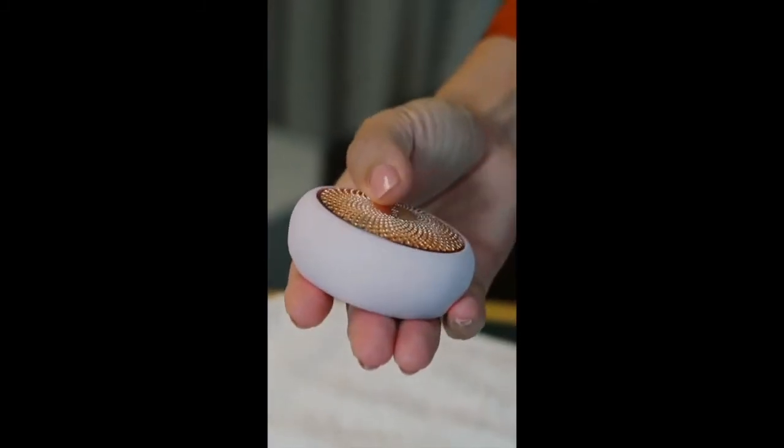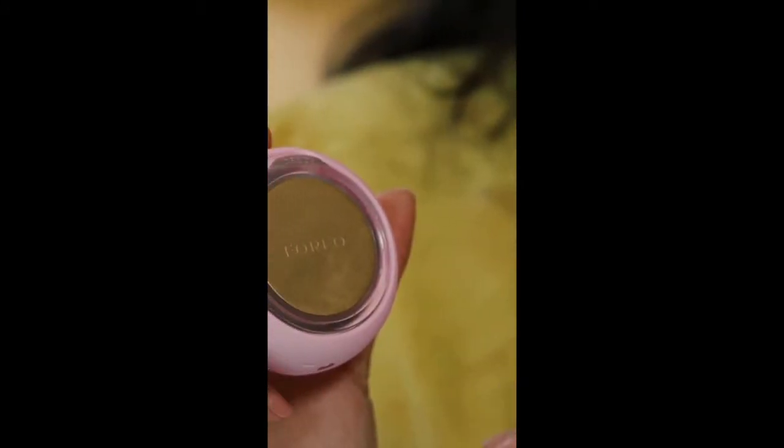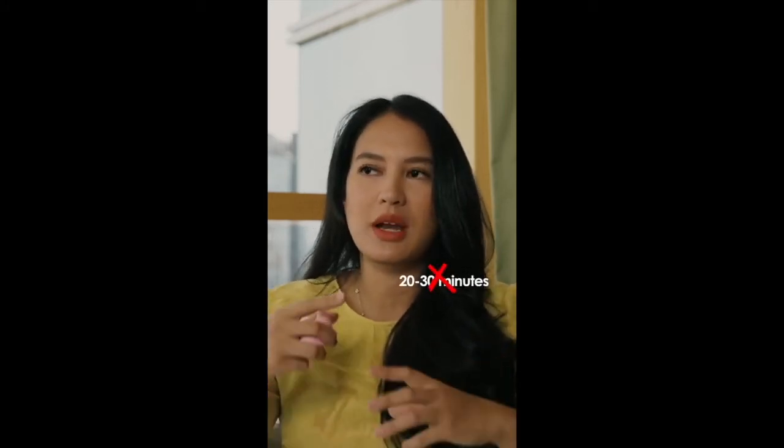I wanted to try this device before I shared it with everyone because I wanted to make sure that I really love it, and I do. This is a device that is supposed to cut the time of masking. Sometimes we put on a mask and it takes like 20-30 minutes for your skin to absorb, and it gets all sticky and then we have to throw it away.